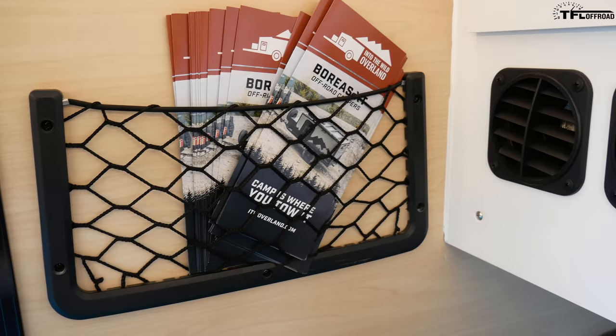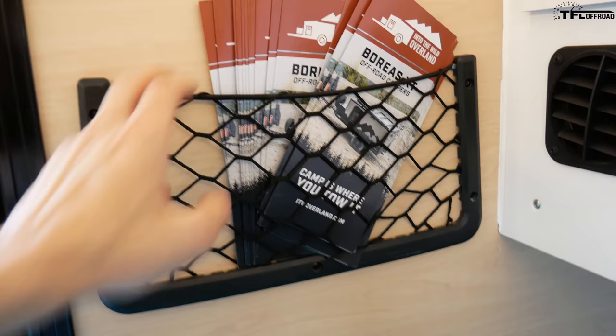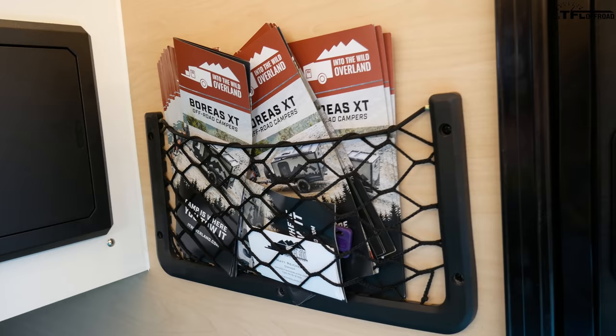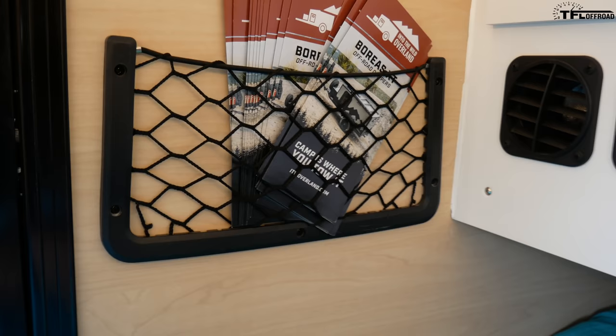All four walls, as well as the ceiling and the floor, are insulated — especially useful since you have that heater. There's a cargo net here — currently stuffed with brochures, but it's a perfect spot for sunscreen, bug spray, or your phone at night while sleeping. There's another one on the other side. This trailer is big enough to sleep two people, and each person has their own cargo net.